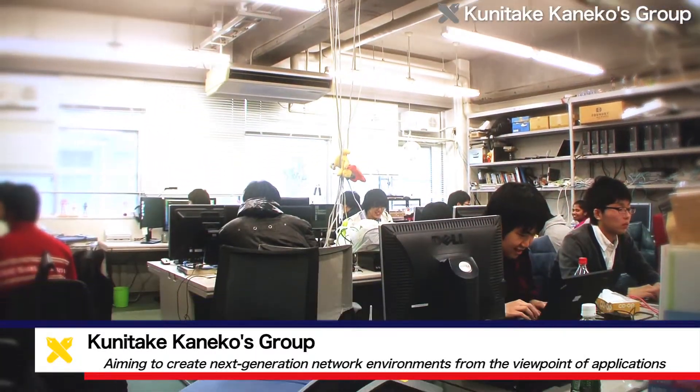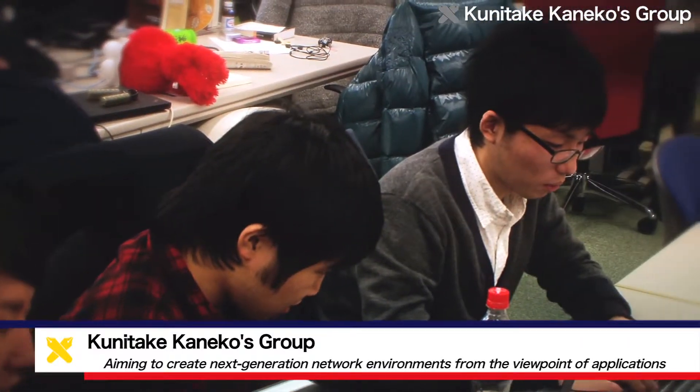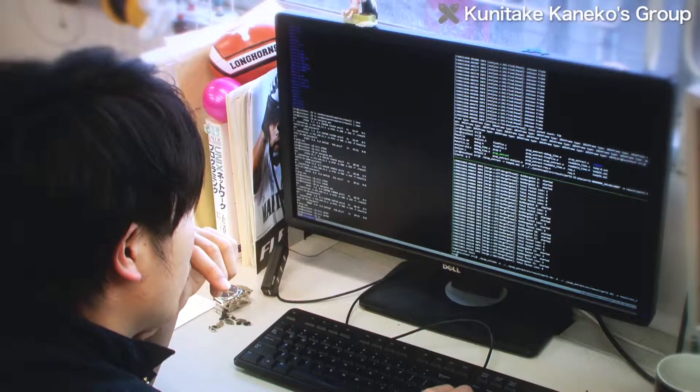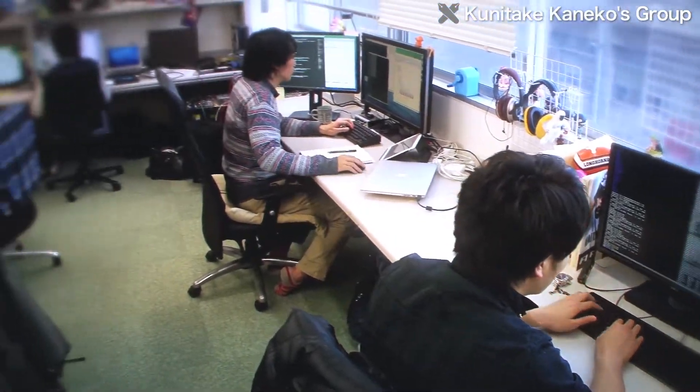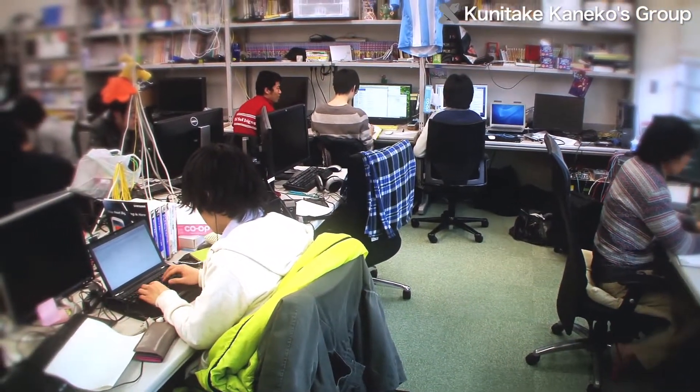Regarding current network technology, many researchers focus on how to improve network efficiency. By contrast, at Keio University, the Kaneko Laboratory in the Department of Information and Computer Science, Faculty of Science and Technology, is doing research to construct next generation network environments from the viewpoint of applications.